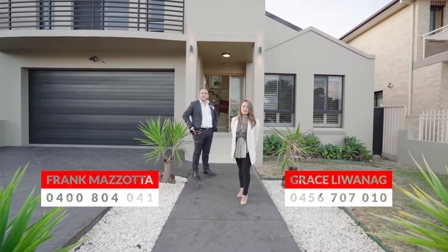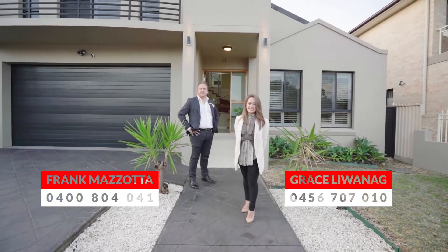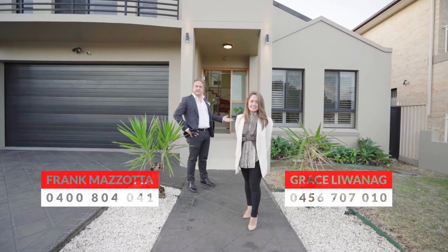Hi, I'm Craig Magotto from PID and I'm Grace Liwanag. Welcome to this magnificent two-story five-bedroom family home. Let's have a look.